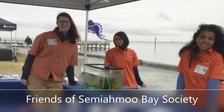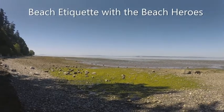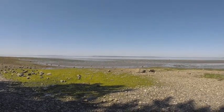Hello! We are the Beach Heroes with Friends of Semiahmoo Bay Society, and we have some helpful tips for you when you're at the beach. By following these guidelines, you will see some really cool critters, have fun, and not disturb the beach during your visit.